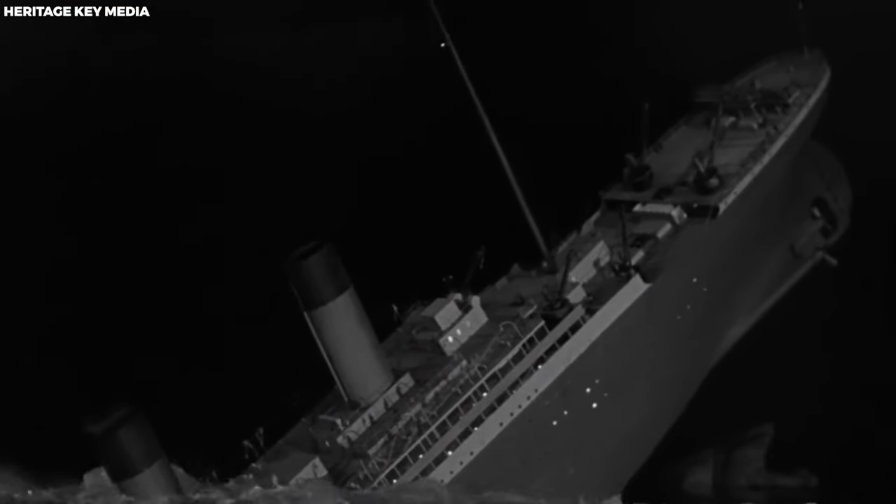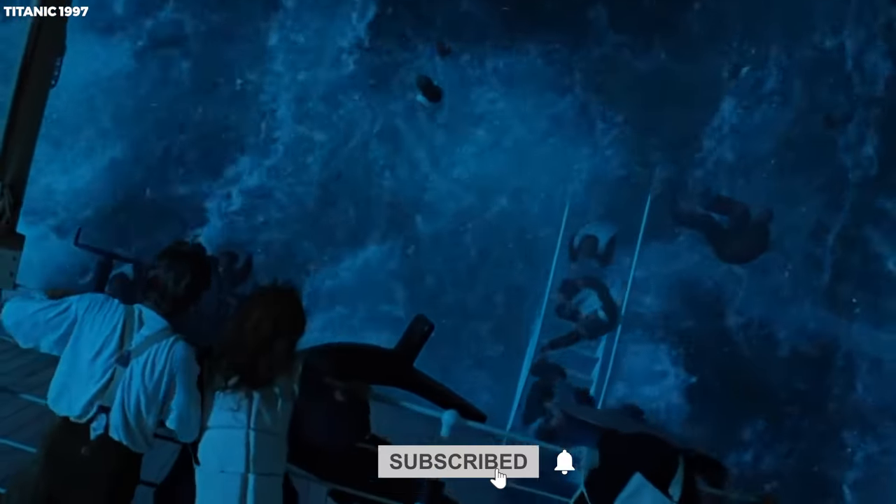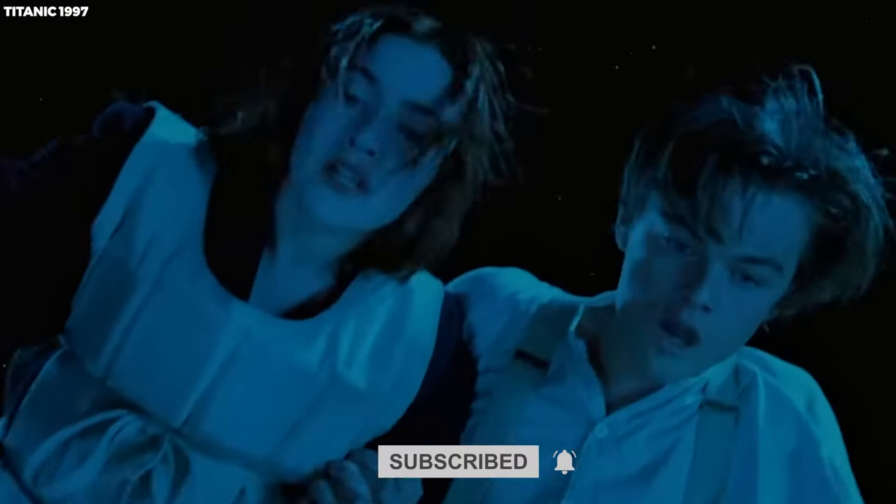Thanks for diving into the intriguing world of the Titanic's hidden history. Subscribe for more captivating discoveries, and let's continue exploring the mysteries lurking beneath the ocean's depths together.